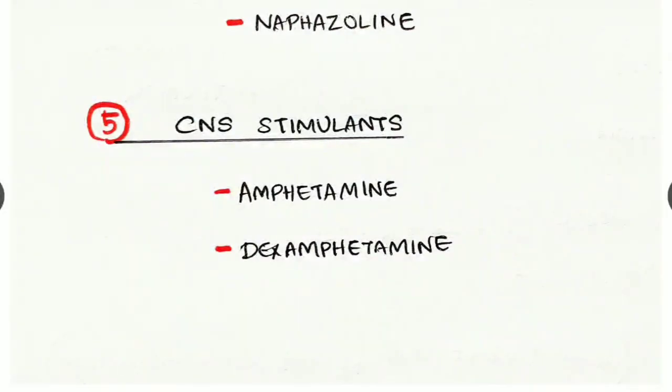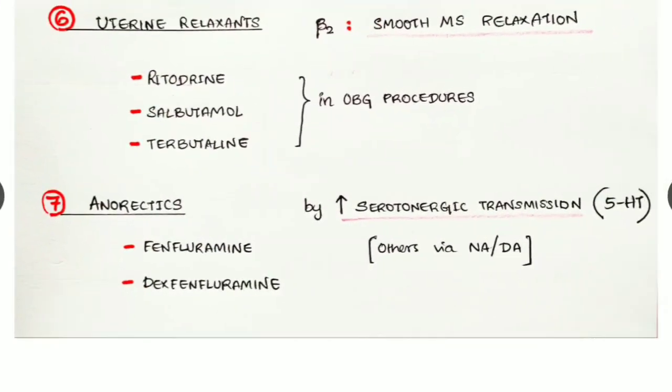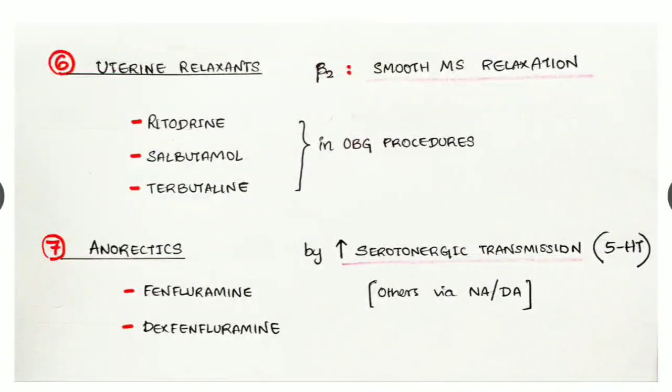CNS stimulants — examples are amphetamine and dexamphetamine; they act via serotonergic, noradrenaline, and dopamine receptors in the brain. Uterine relaxants — examples are ritodrine, salbutamol, and terbutaline. Salbutamol and terbutaline are also familiar as bronchodilators. Here they act at beta two receptor level, causing smooth muscle relaxation in the uterus, so they can be used in obstetric procedures.